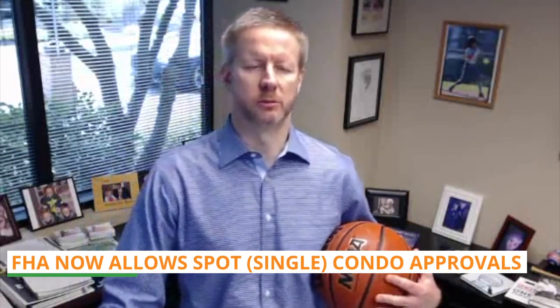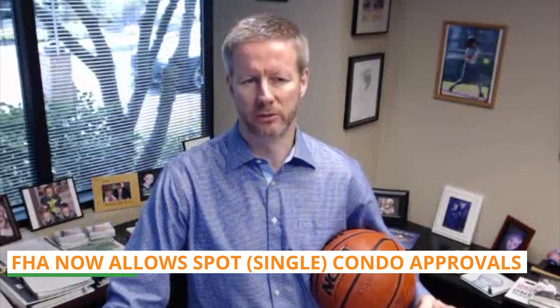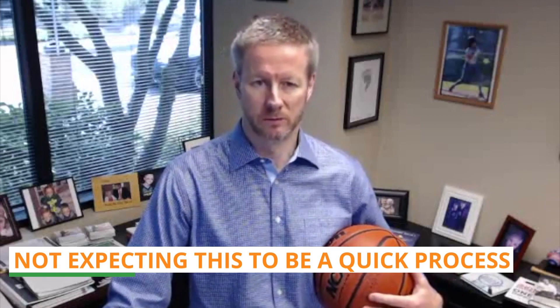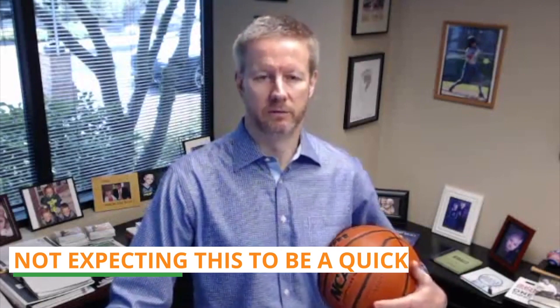Point one: a number of weeks ago I shared the news that FHA was going to allow what are called spot condo approvals. This is where a single condo unit in a non-FHA approved project could be approved for financing if it met certain conditions. The effective date for this decision was October 15th, so it's now available.